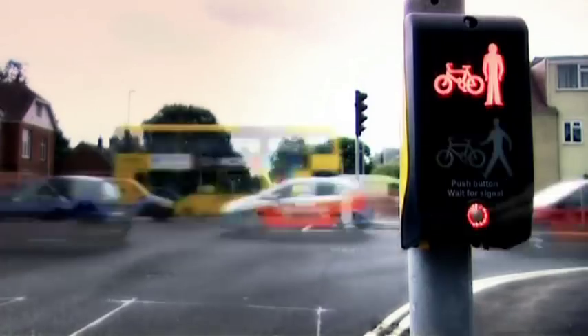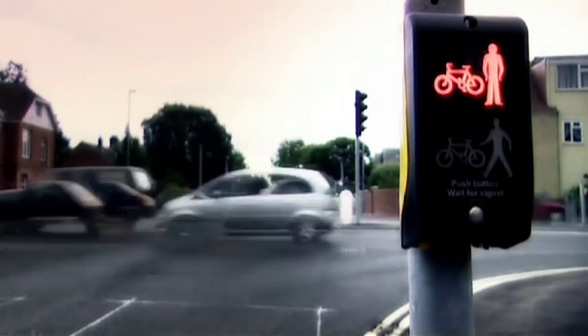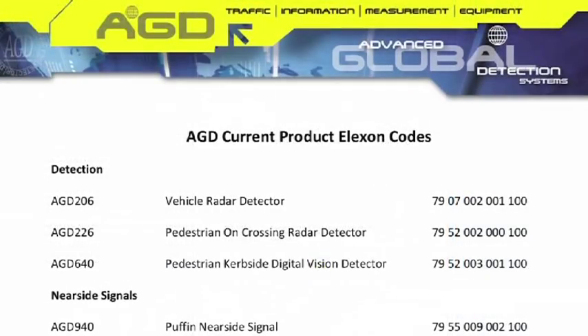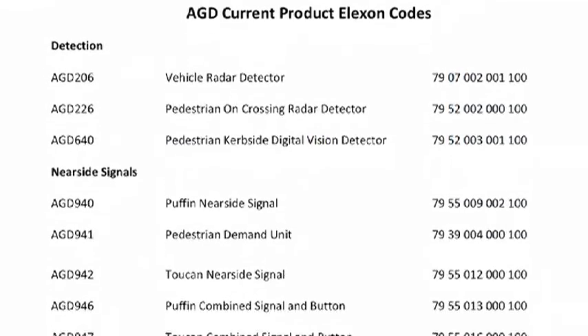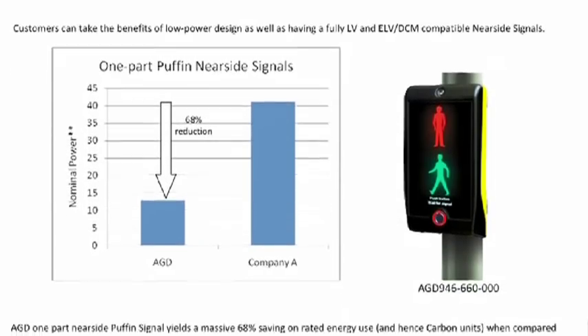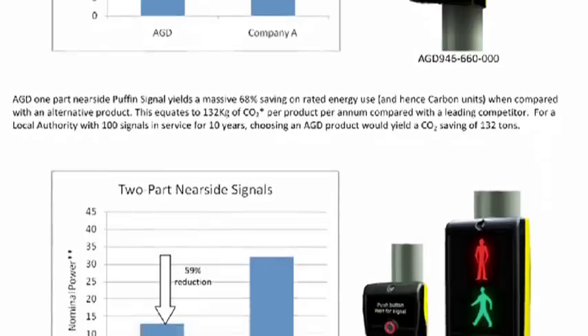AGD have worked closely with controller manufacturers to develop a new set of ELV near-side signals that offer the lowest power consumption in class. Local authorities have the flexibility to choose market-leading near-side signals in their ELV-based installations. With choosing the AGD near-side, as an authority we are well aware that we need to keep our carbon footprint as low as possible, and that is a very big consideration.